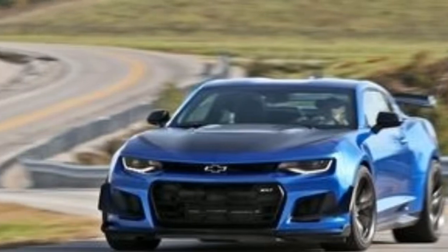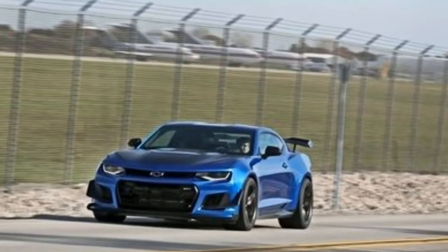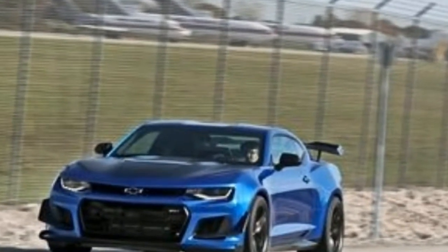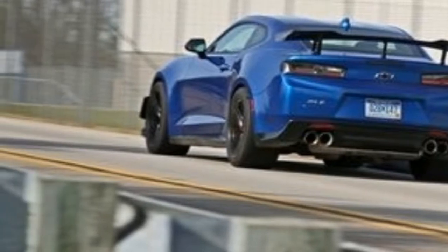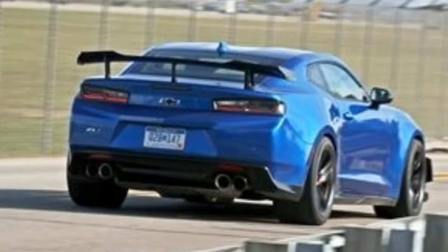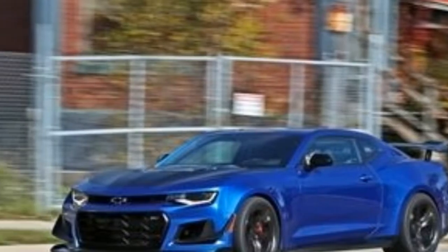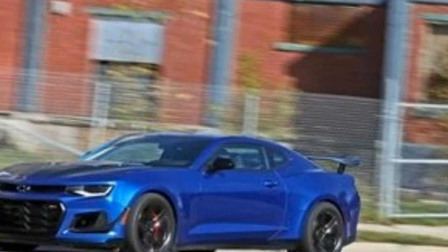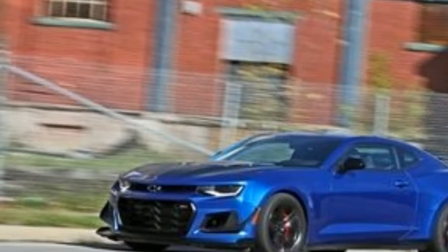One year after its redesign for the 2017 model year, the ZL1 gains a $7,500 1LE package that adds extreme aerodynamic aids, wider track-ready tires, extra powertrain cooling, and special racing-style spool-valve dampers. The option doesn't add extra power to the ZL1's supercharged V8 engine, but with 650hp, it doesn't need any more juice.